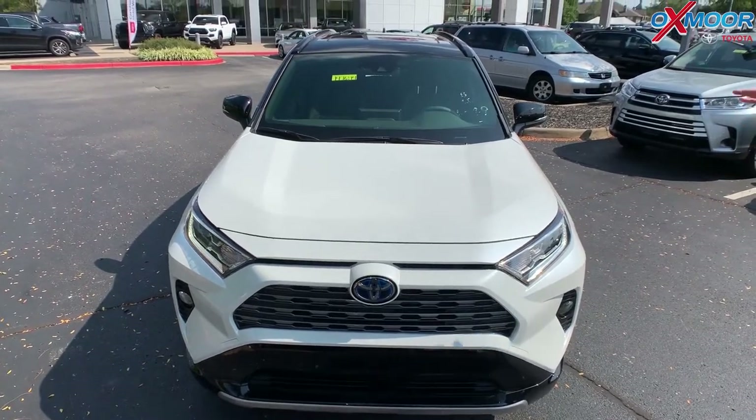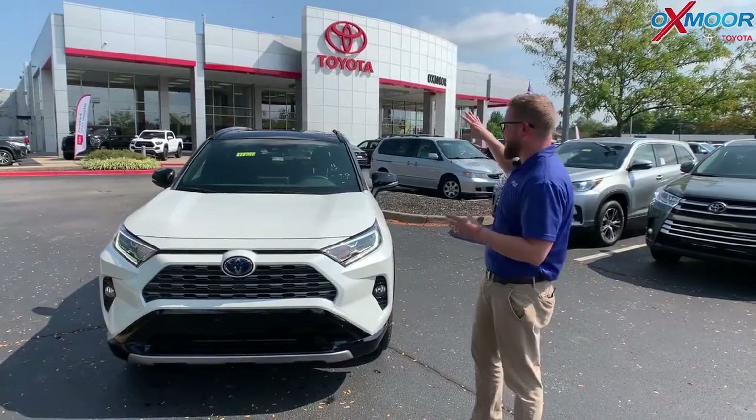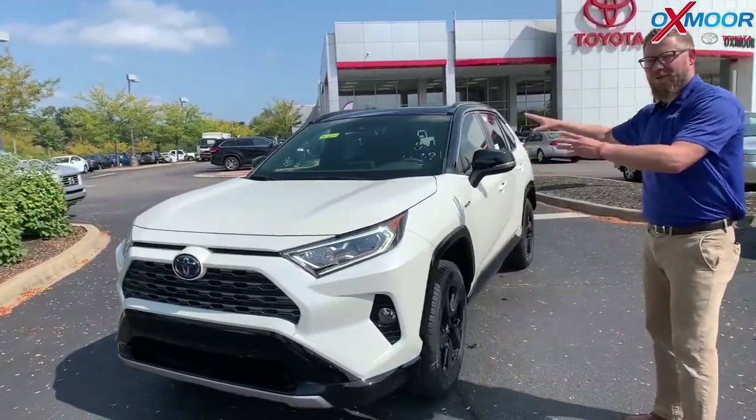The exciting thing is this gets 40 miles to the gallon combined in fuel efficiency, but it's 219 horsepower — the highest horsepower of any vehicle in the RAV4 family.